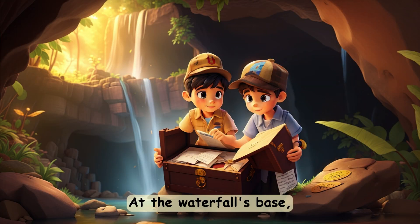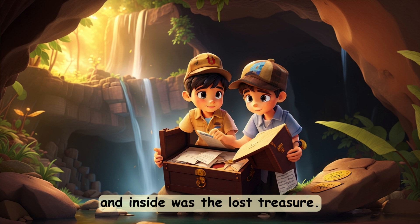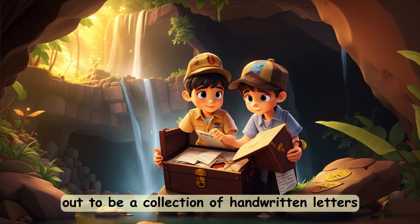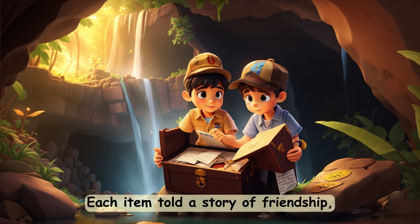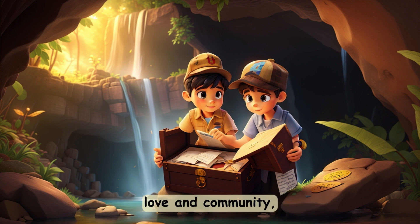At the waterfall's base, they found a hidden cave, and inside was the lost treasure. But instead of gold and jewels, the treasure turned out to be a collection of handwritten letters and paintings from the village's past. Each item told a story of friendship, love, and community.